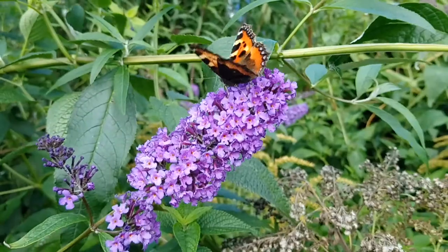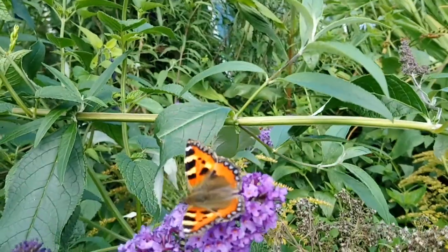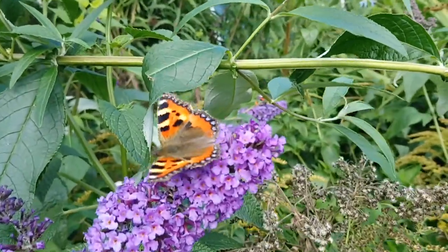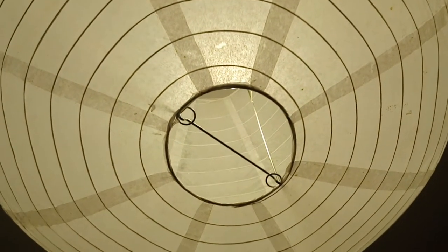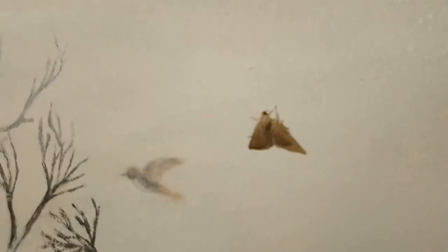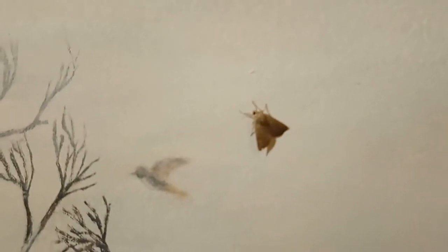Whilst diurnal butterflies are often seen as joyful and fragile, nocturnal moths may seem sinister. They nibble our clothes and flap around the lampshades, but when you look closer moths are mysterious and beautiful, with many images hidden in their patterning.